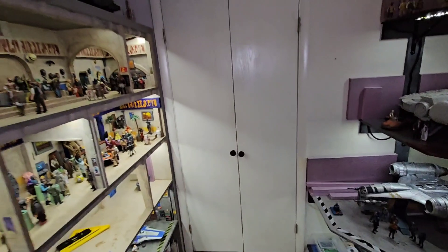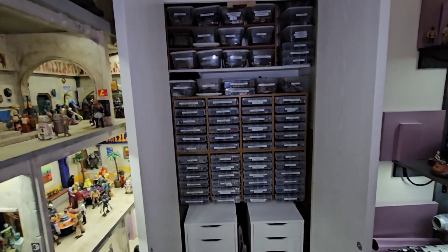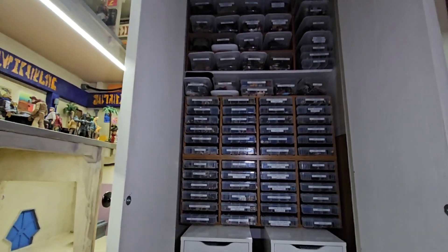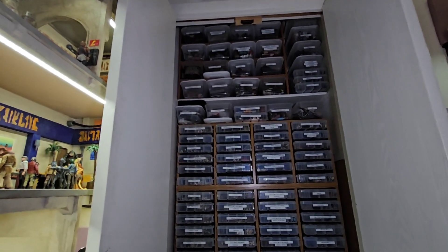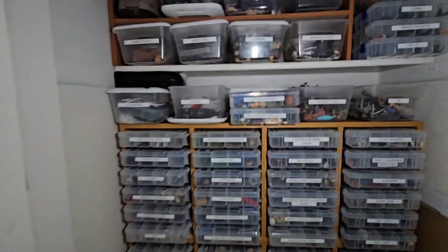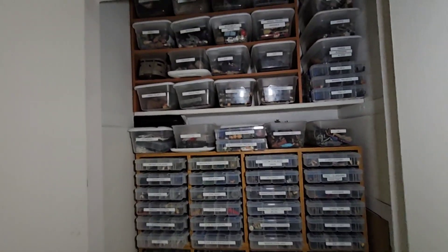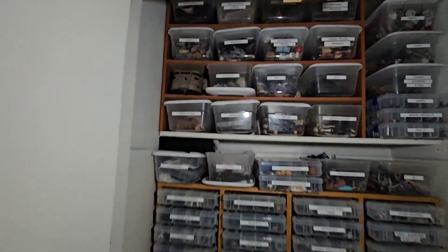Moving left again is the closet. I've packed a lot of stuff in this closet so I had to buy a label maker or I'd never find anything. It's sorted based on mostly themes, but also bins of parts, bins of weapons, some lighting bins, some diorama random accessories, frequent use figures. Even up at the top there's some figures I haven't opened yet that'll be turned into customs eventually.